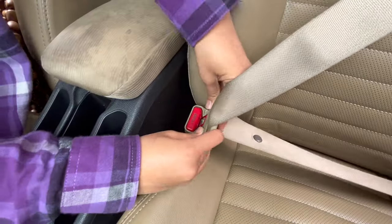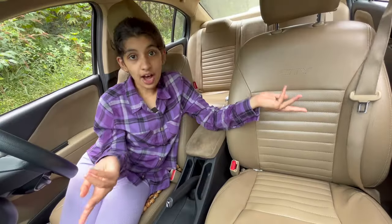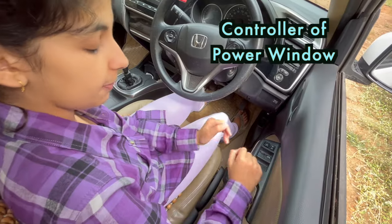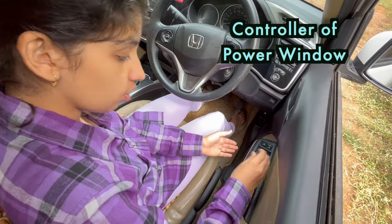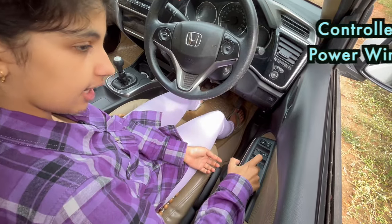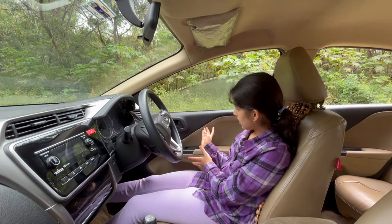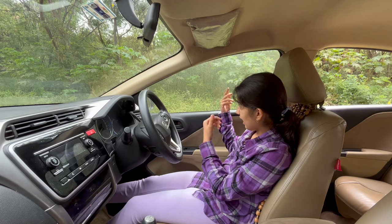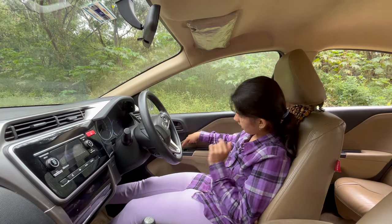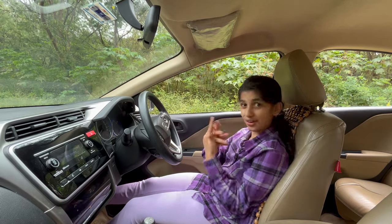Now see the seat belt is fastened and now the seat belt is unfastened. This one is the controller of the power window. It helps you roll up and roll down the window just with the touch of a button. Now see, just with the touch of a button this window is rolling up. Now let me roll down the window — see it is rolling down.